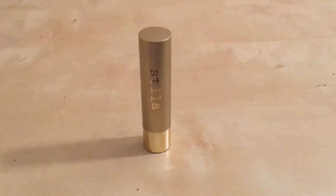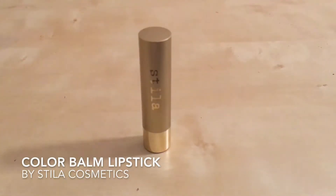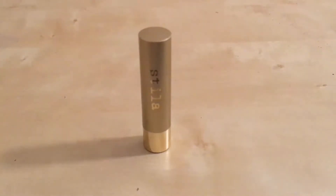Hello! Today I'm going to talk about a really good product that I use by Stila Cosmetics. It is their Color Balm Lipstick. Stila has a variety of liquid lipsticks, bullet lipsticks, lip glosses, and lip balms. This particular product behaves as a balm, but it has a light pigment as a lipstick. It's also a bullet casing as a traditional lipstick would be.